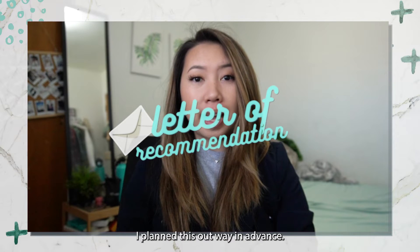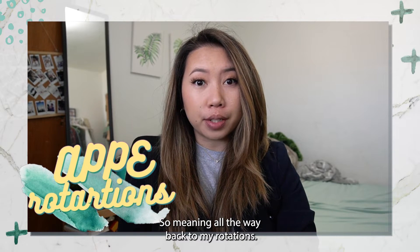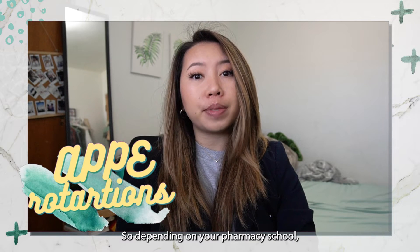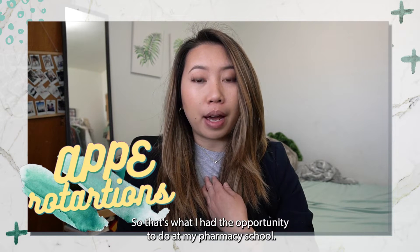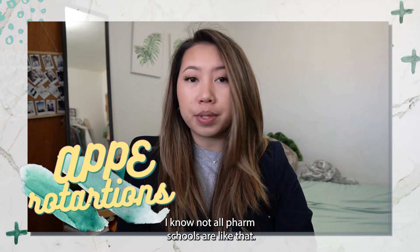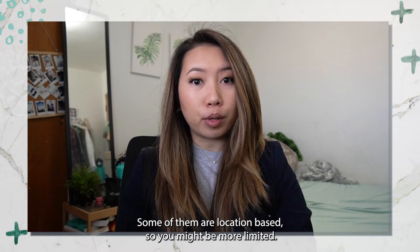The first goal is to get an interview. How do you get an interview? You have to look really good on paper. For letter of recommendation, I planned this out way in advance — all the way back to my rotations. Depending on your pharmacy school, you may be able to rank certain rotation sites. Not all pharmacy schools are like that; some are location-based so you might be more limited.